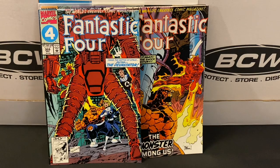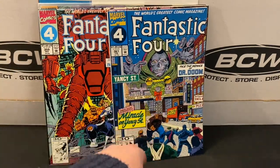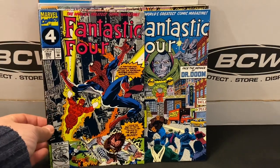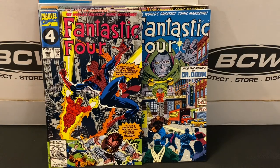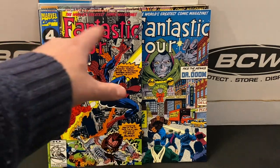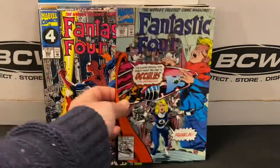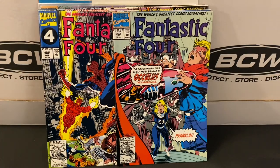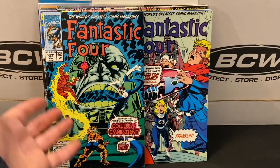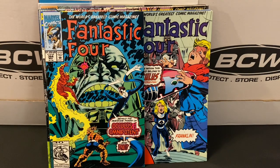I like this cover on 361 with Doom over the city, and I like the Christmas theme there as well. 362 — these are cool covers where you get the characters in the foreground in color and then a black-and-white or grayscale cityscape in the back. There's 363 and 364. So a good little chunk from the 350s and 360s from Fantastic Four Volume 1.